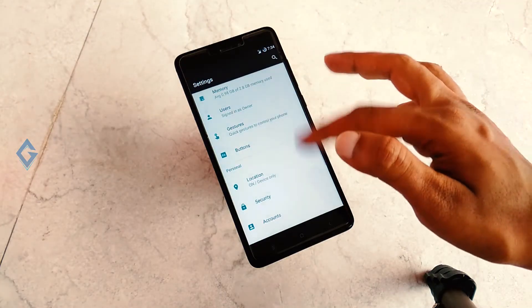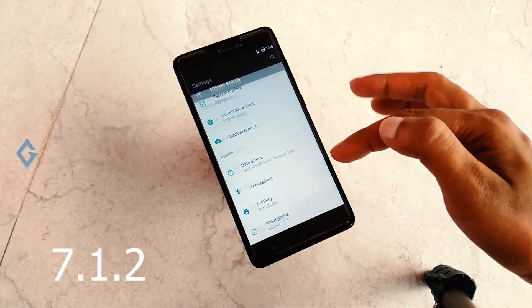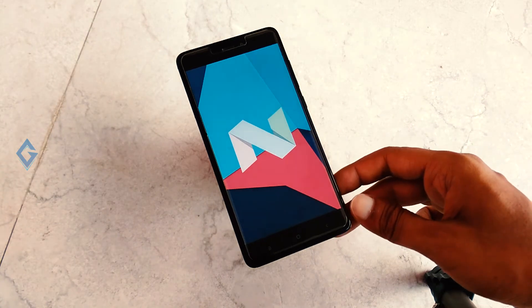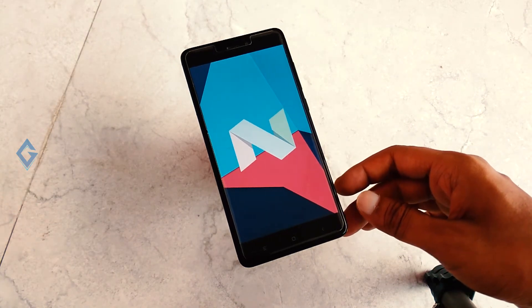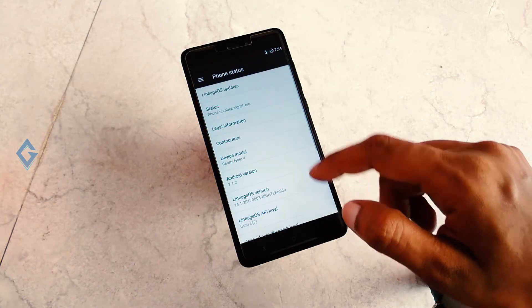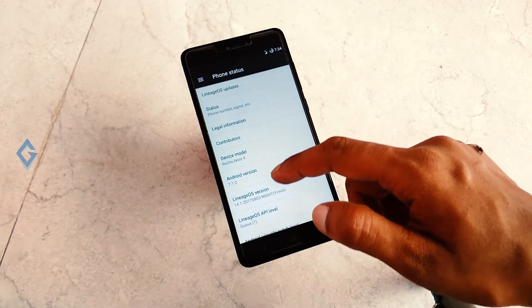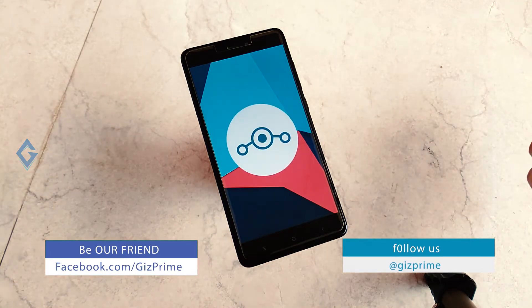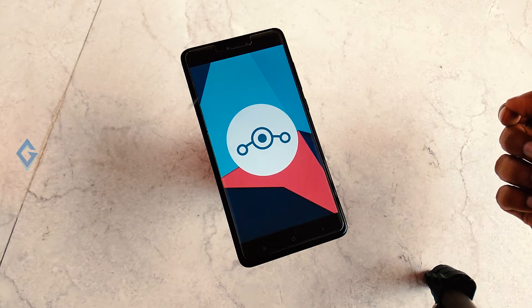This official LineageOS is based on Android Nougat 7.1.2, so you will get the latest Android version. To flash this ROM on your Redmi Note 4, first make sure your device is rooted and a custom recovery is installed. If you want to know how to root the Redmi Note 4 and install a custom recovery, please check out my other video on this topic.